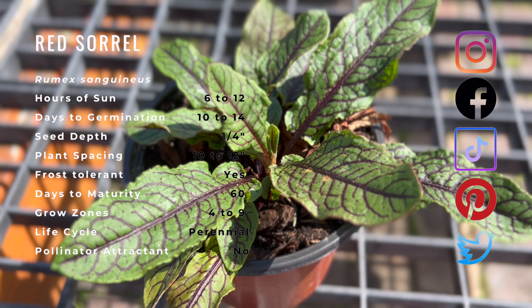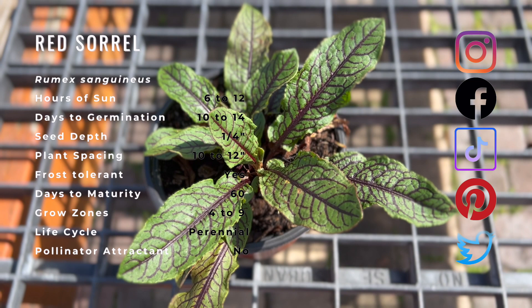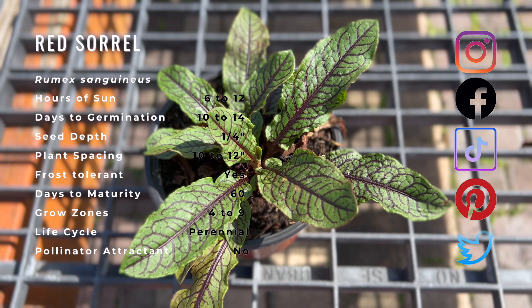Red sorrel is highly nutritious and a detoxifying herb. Juicing red sorrel leaves and ingesting the juice can benefit the kidneys and urinary tract. Tea made from steeped leaves can be helpful for inflammation, fevers, and scurvy.